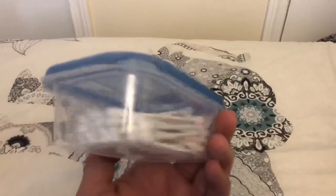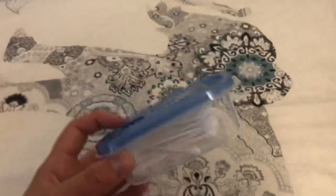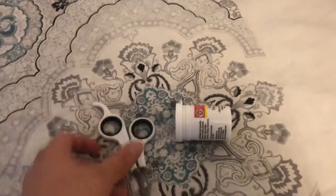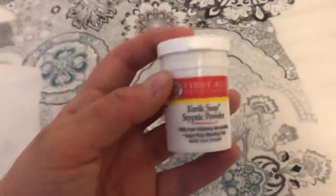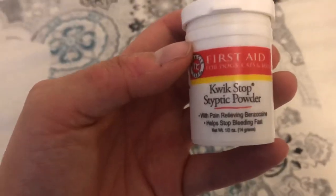I have a plastic container of q-tips, which are useful for cleaning out different things. All guinea pig owners should also have nail clippers and Quick Stop powder. If you cut your guinea pig's nail a little too far and it's bleeding, you use the Quick Stop — it stops the pain and the bleeding.